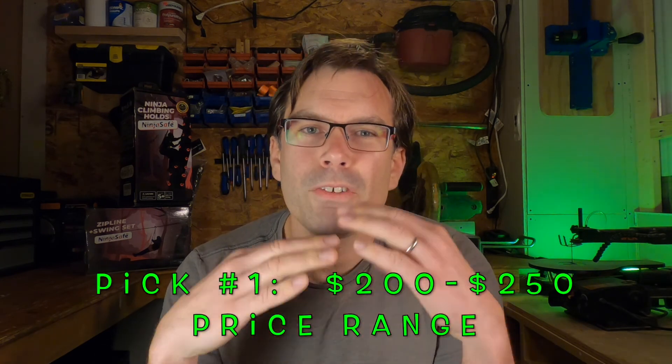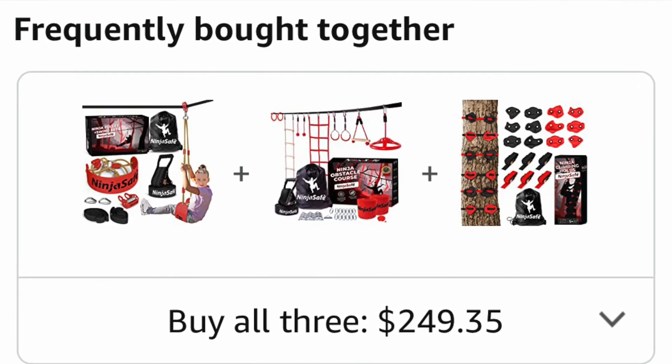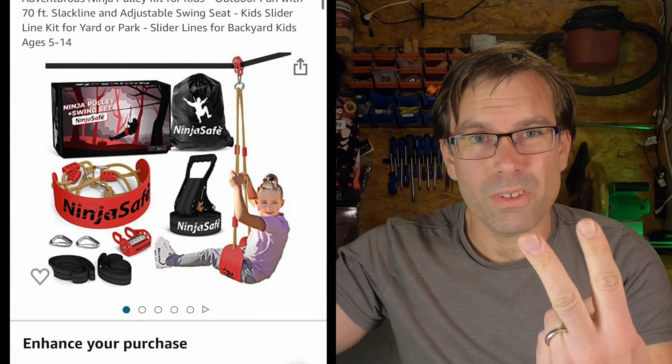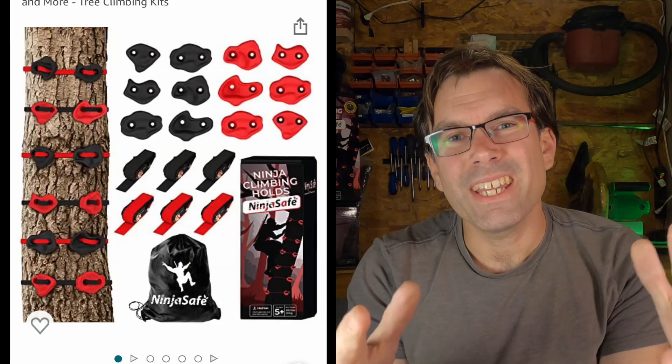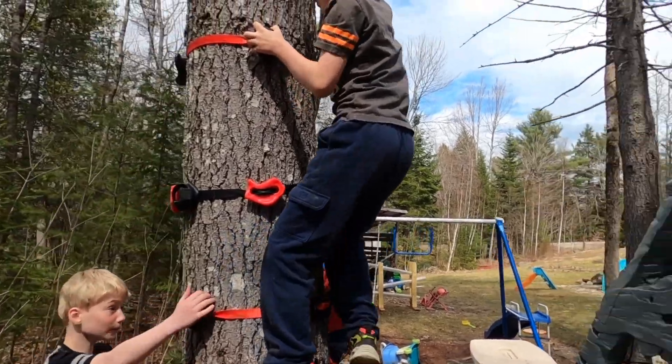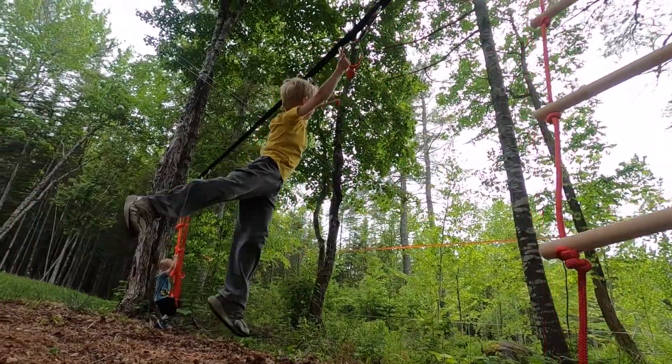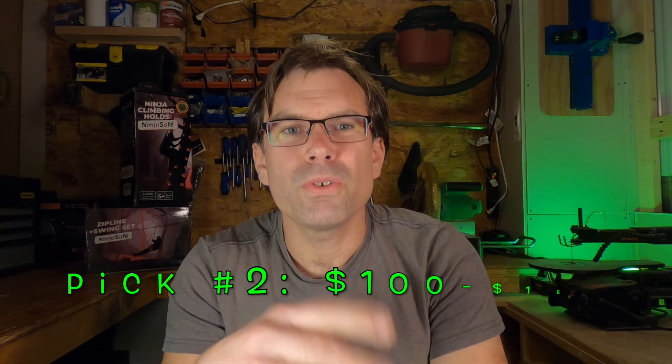Scenario one: you have plenty of money, you want to buy something that's going to be everything your kid dreamed of, and you've got at least three trees to hang this from. What I would go with is the NinjaSafe bundle. When I was recording this I couldn't find it sold as a bundle, so you may have to buy all three separately, but it'll be around $250 for all three. You get their upgraded ninja line, their ninja pulley — which is like a zip line on a separate slack line ratchet strap — and then their tree climbers. All three together is basically a full-blown playground in your backyard. Your kids are going to love it.